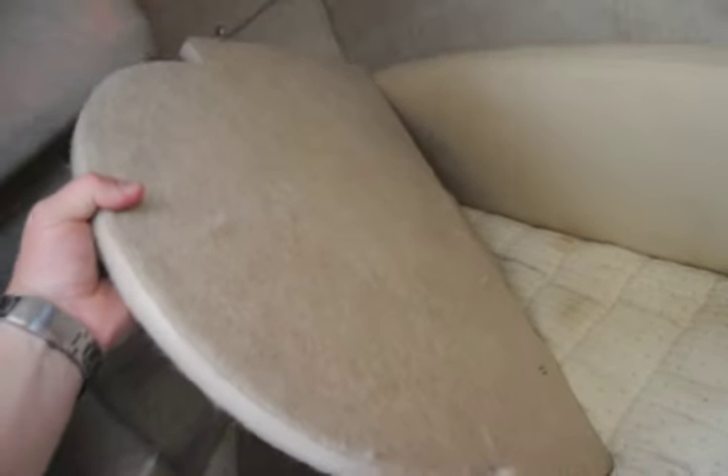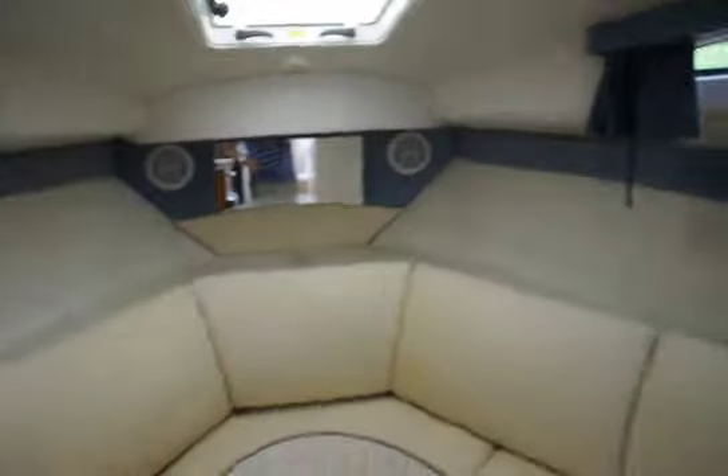These are the filler cushions for where the bedding goes, so you can lay the cushion down and sleep in the boat. This is your mid-cabin back here. We've got another window — you can see right through there — another window in the back if you want a view from the mid-cabin.